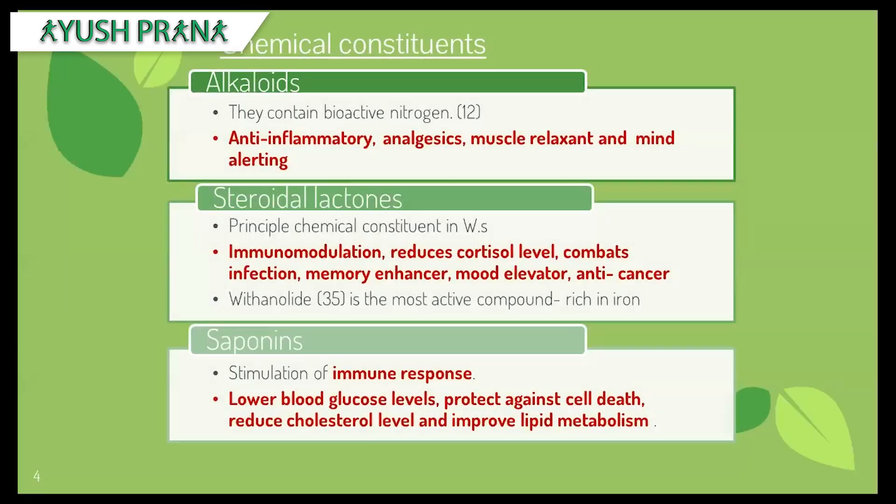Now let's look at the chemical constituents. Every plant has certain chemical constituents due to which it possesses particular properties. In Ashwagandha, there are various chemical constituents like alkaloids, flavonoids, saponins, and steroidal lactones. The principal constituents are the steroidal lactones, which explain most of the properties Ashwagandha possesses. There are about 35 withanolides, which is the most active compound in Ashwagandha, concentrated in the roots.